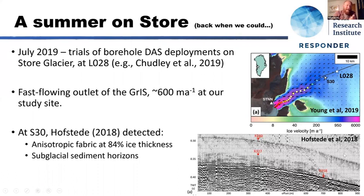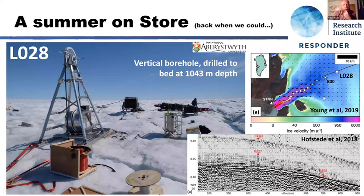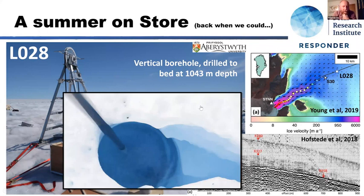Kuhn observed a change in the anisotropic fabric of the glacier at around 84% of ice thickness — reflection R280. He saw a low-reflectivity glacier bed but then a strong subglacial horizon with subglacial sediment — labeled R358. In July 2019 we undertook field trials at L028. Here is our drill site — you can see some of the hummocks I alluded to in the questions, where the cable might drape over the ice surface. And here's the drill apparatus — the Aberystwyth hot water drilling system, with the drill stem, the hot water drill hose, and a spool of fiber optic cable ready to be deployed.